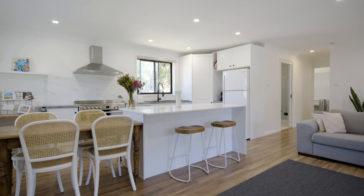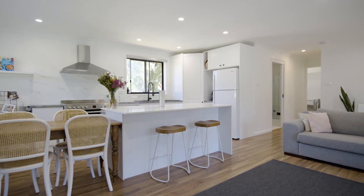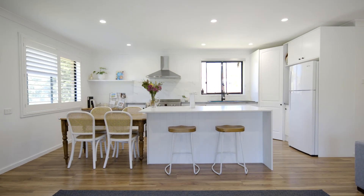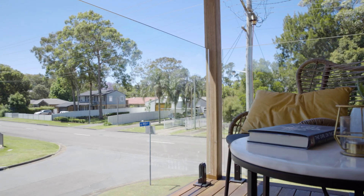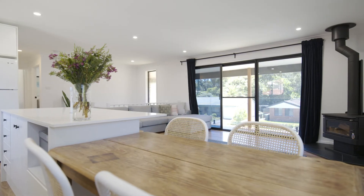The open floor plan upstairs brings everyone together to engage in conversation and brings natural light from all sides of the house. Whether it's a wine by the combustion fire in winter or beers on the deck in summer, the thoughtful design makes full use of the entire space.